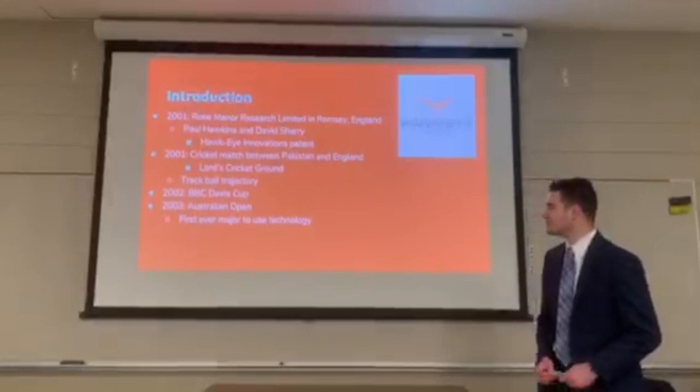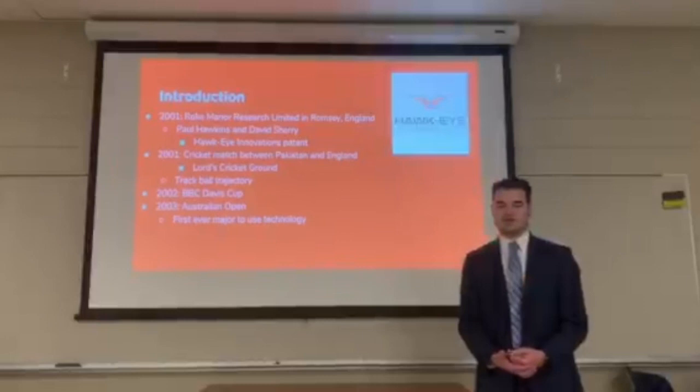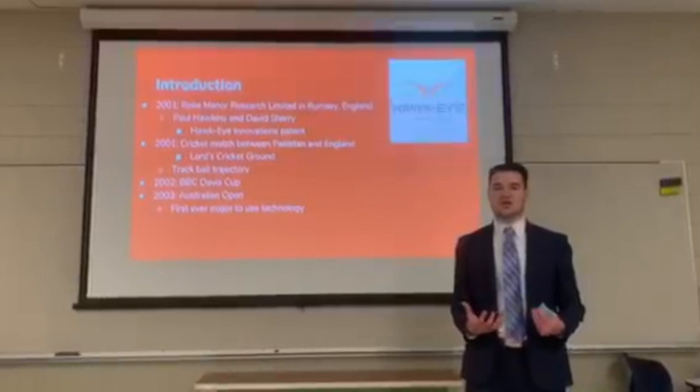One year later, at the BBC Davis Cup — a popular national tennis event — Hawkeye tested their electronic line calling there and gave the world another opportunity to show what they're made of. A year after that, it was used at the first ever major known as the Australian Open for the very first time.